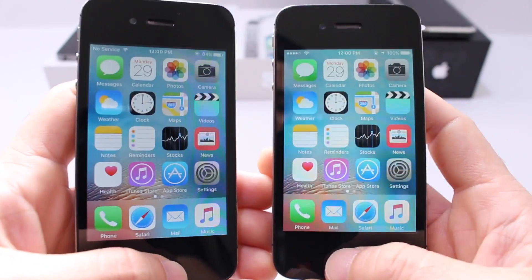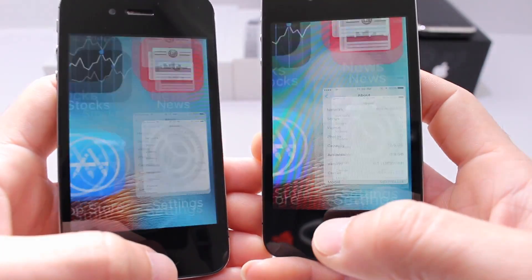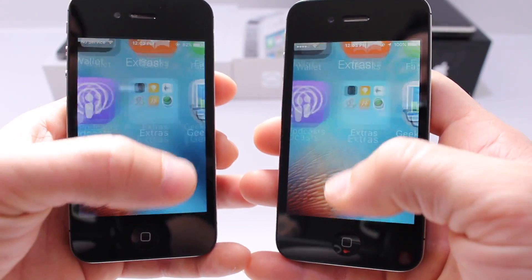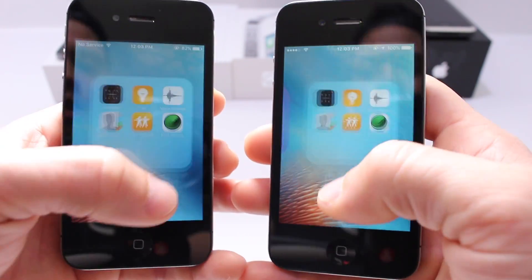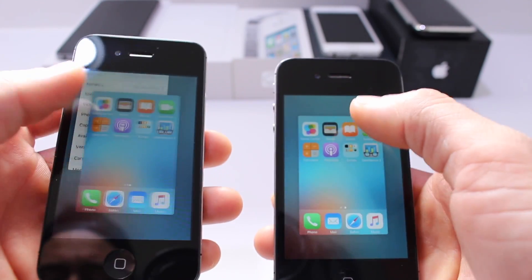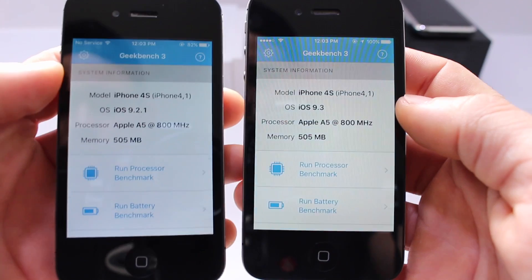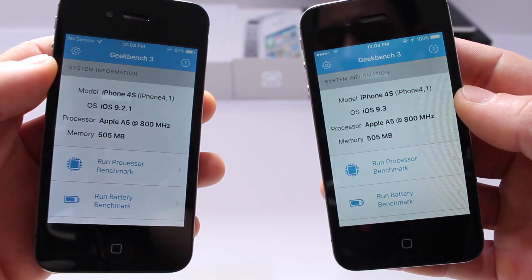Now let's just kind of switch through applications. Let's try launching folders — looks to be about the same speed. Next I'm going to quit out all applications and do a Geekbench test on both devices. 9.2.1 on the left and 9.3 on the right.